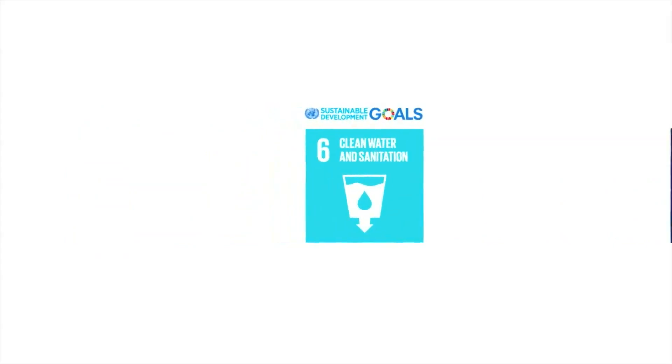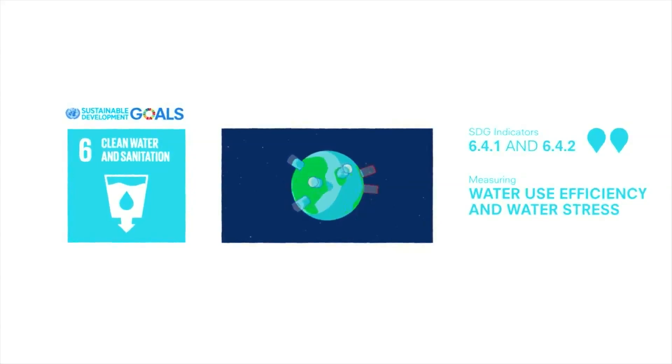Two-thirds of the world's population could be living in water-stressed countries by 2025. Through water usage-related data, these indicators measure water use efficiency and water stress, so that water resources can support economic development in the world's ecosystems well into the future.